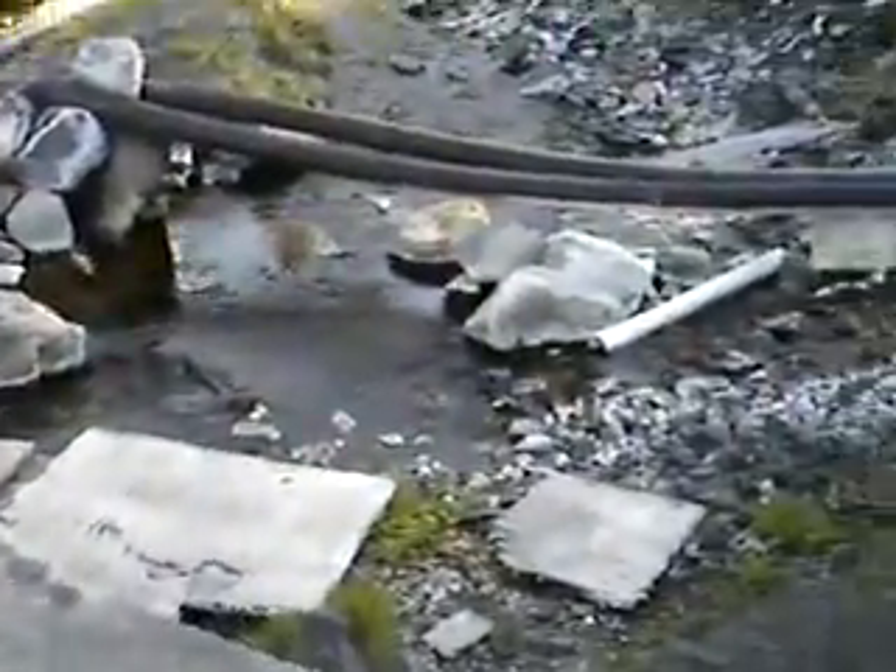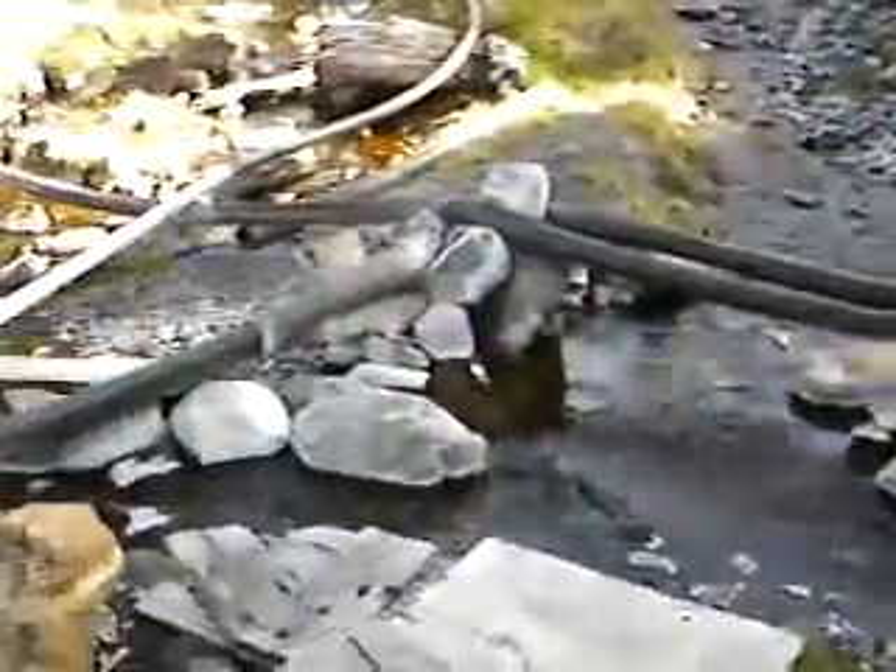It's really sulfury here and it's drained. We need to fill her up. Total sulfur smell — smells like the hot springs, eh?